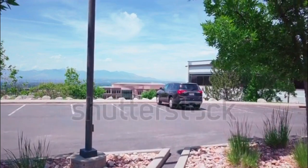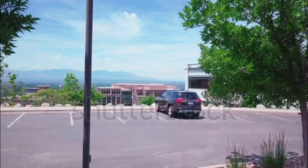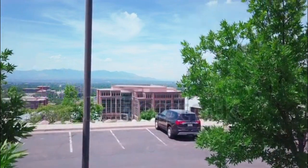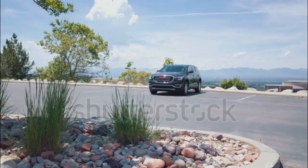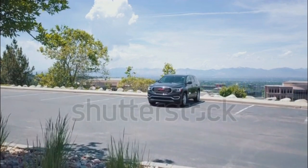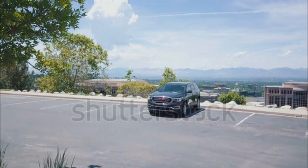GMC Arcadia Expert Review. The all-new 2017 GMC Arcadia is smaller, lighter, and more fuel-efficient compared to its predecessor. A continuously variable ride control is now available on the popular high-end Denali model.